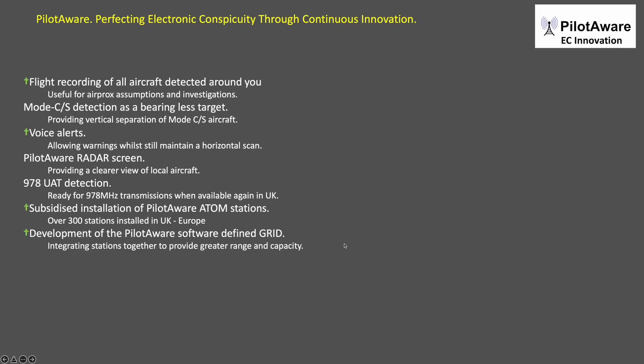Recent innovations have included voice alerts, the PilotAware radar screen, Atom stations, and the development of the software defined network — the Grid.